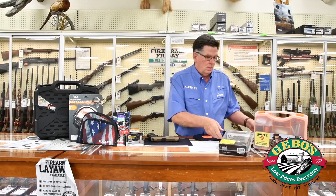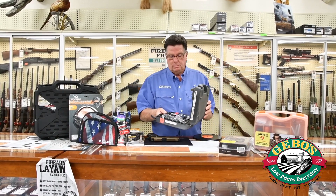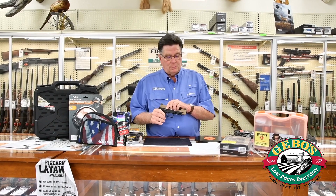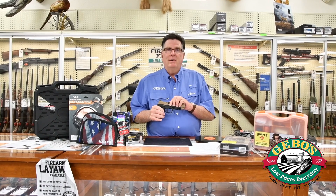It also comes with a carry case. This is a one-time hot buy this weekend only. Regular price is $779.98.